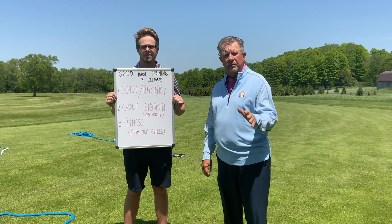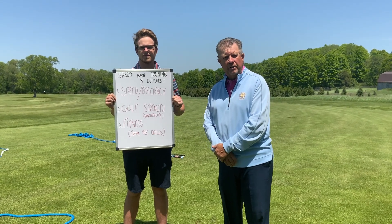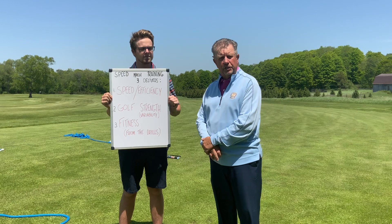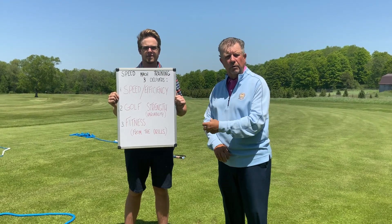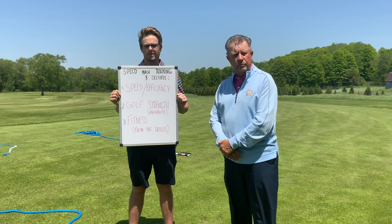Guaranteed to get you faster and hit the ball long. Number one: speed. We guarantee we're going to add speed to your golf swing. We're going to do it through the efficiency of what the training offers you using the tools, and you're going to develop your own efficiency. You'll be able to cue up this awareness of speed on the golf course through the training, through the efficiency that you develop.